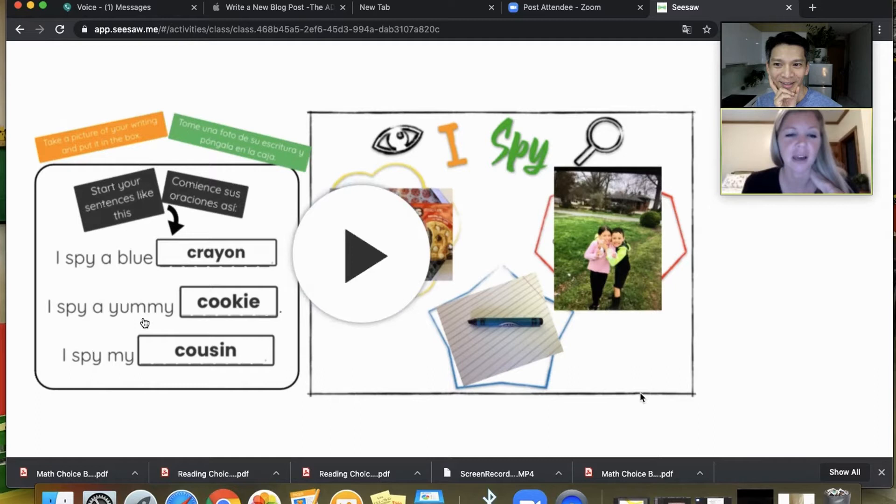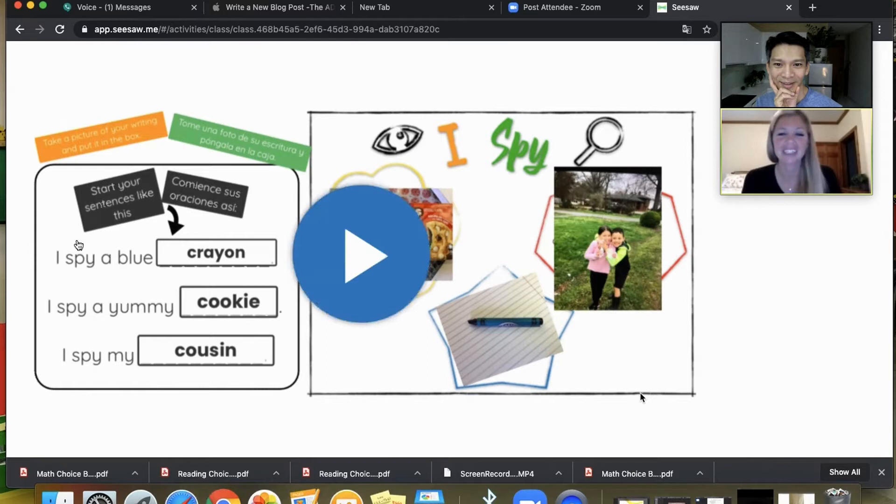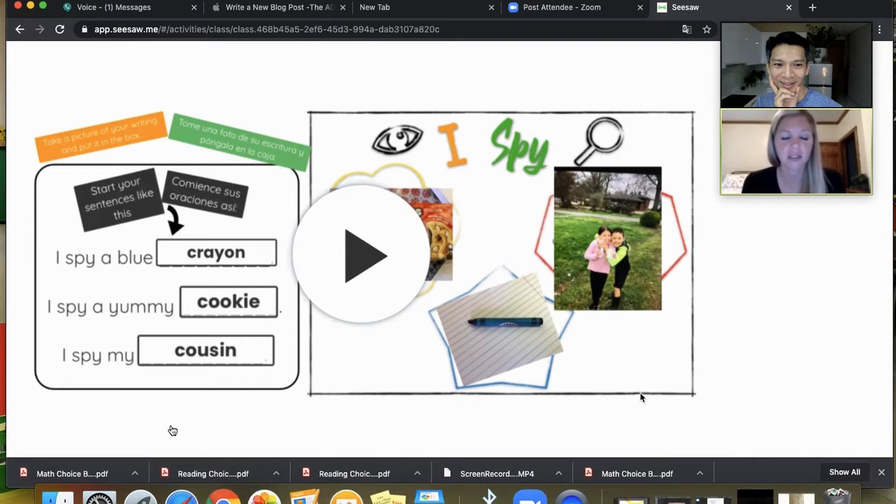One student found a cookie in their pantry and put the word 'cookie' in the blank. Another prompt was to find a friend or family member — he took a picture of his cousin and said 'I spy my cousin.' Then they recorded themselves reading what they wrote.